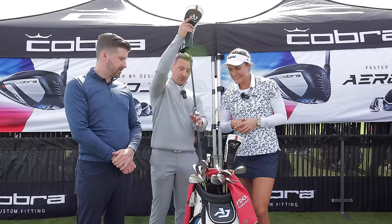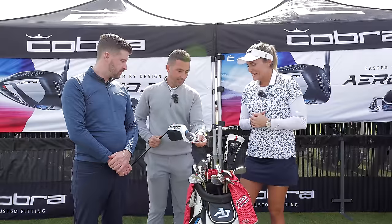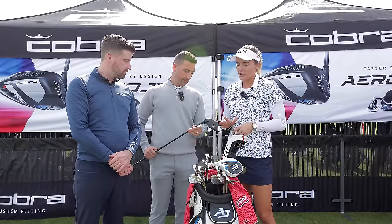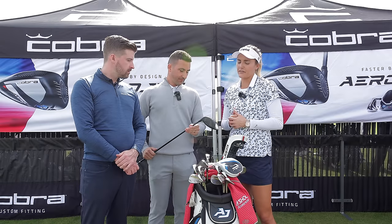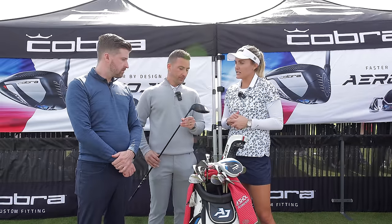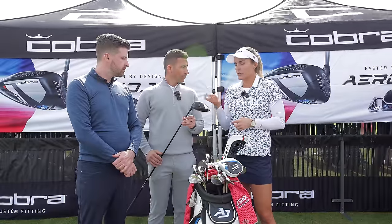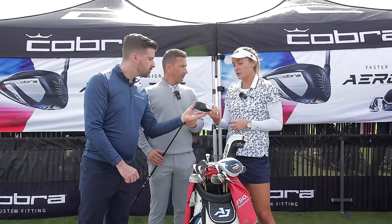The driver — same shaft, the Densi Black 6X. Usually I use an 8-degree loft, but since the Aerojet is a little higher launch, I use a half-degree lower, so 7.5, and turned down. I like to draw it a little bit off the tee, and since it is a little bit less spin it takes a little more to draw it, but it goes a little further with lower spin, which is great.